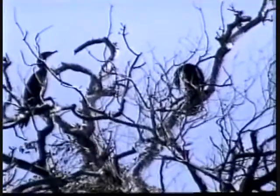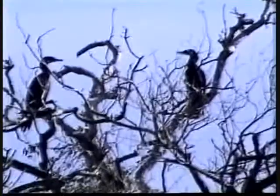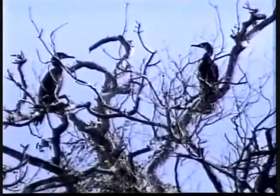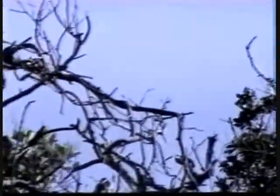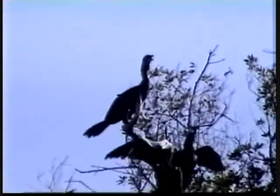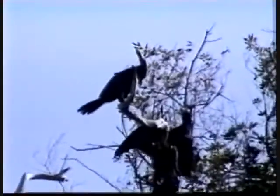There are two cormorants sitting out in the sun. It is quite windy, but these cormorants don't mind.